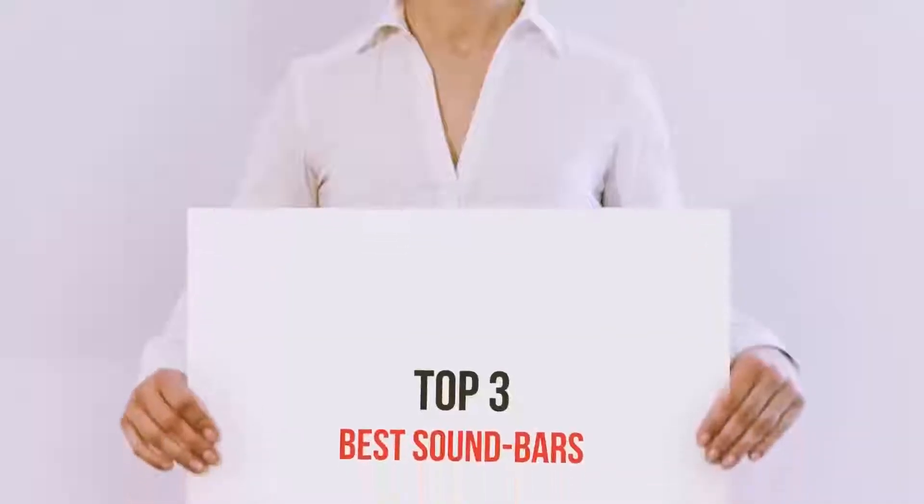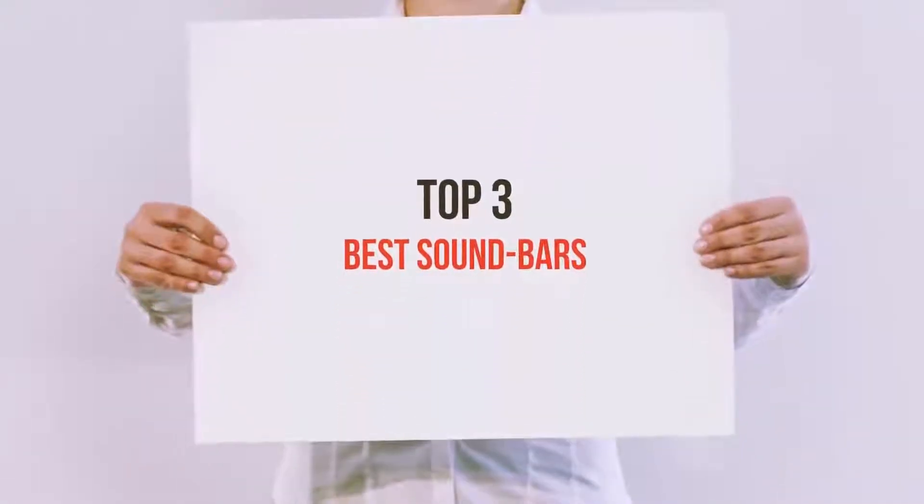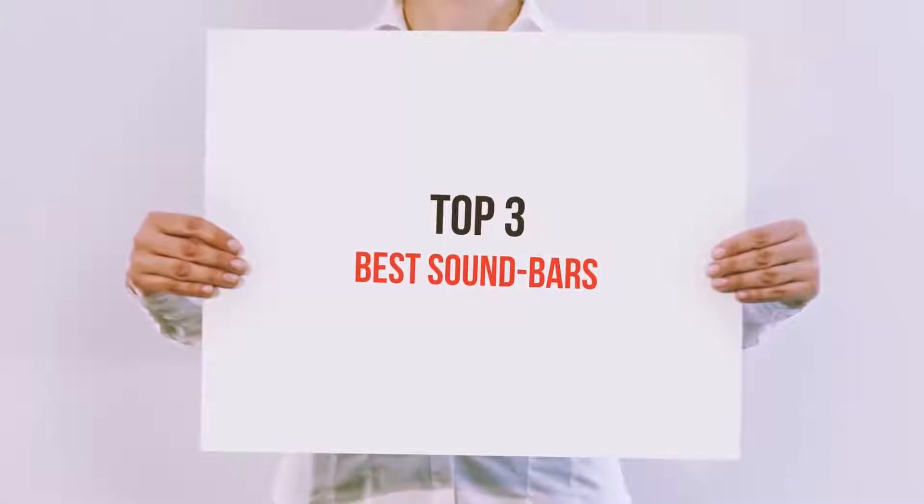Hello guys, welcome back to my channel. Now I'm going to talk about the top 3 best soundbars.